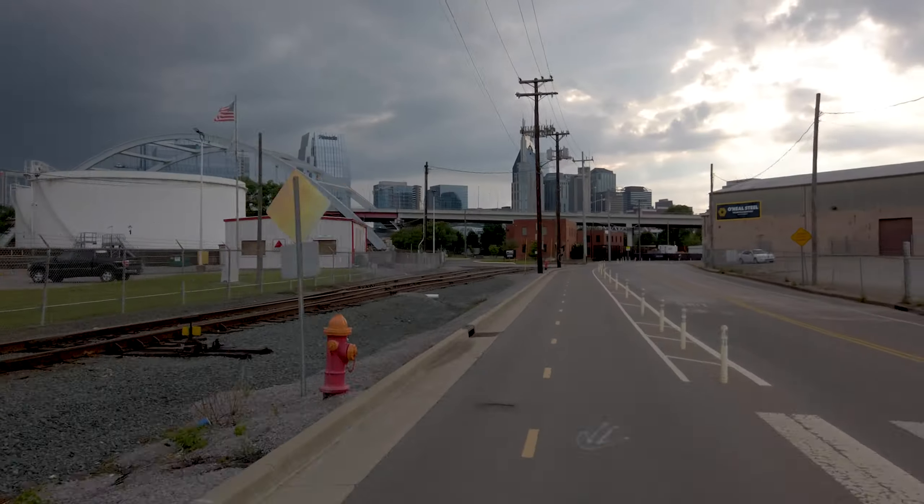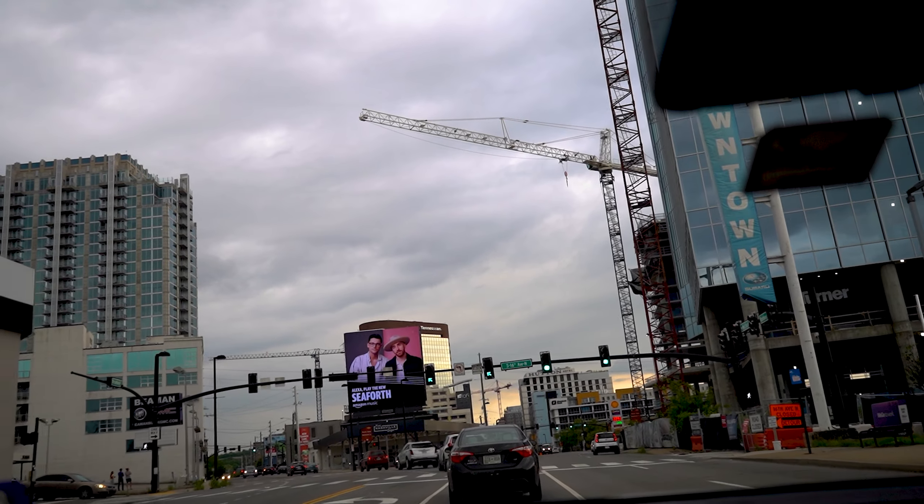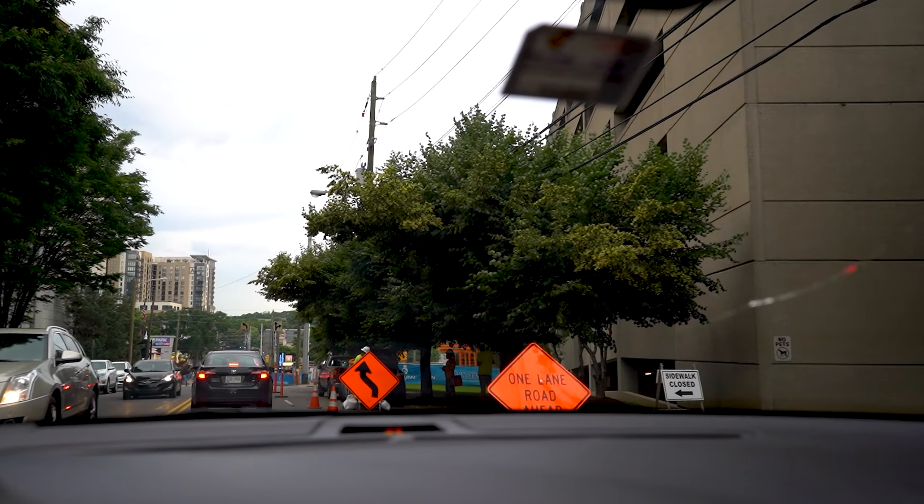I'm gonna head back to the car now. I'm back at the car — it's 6:31, which means we have to head back to where Melanie works to pick her up. Alright, we're back home. I'm gonna end the video here so we can have dinner and go to sleep, because Melanie needs to work tomorrow. Hope you enjoyed it and we will see you back!